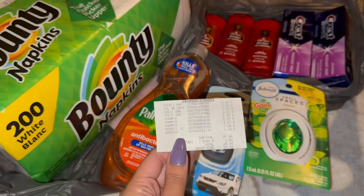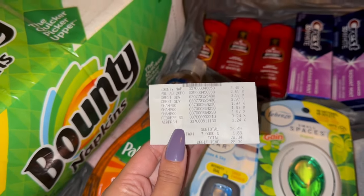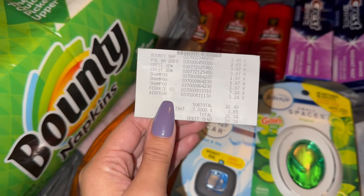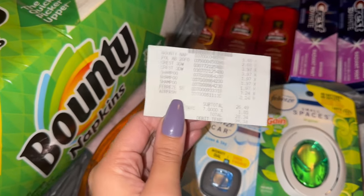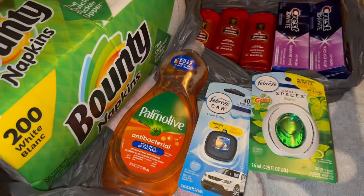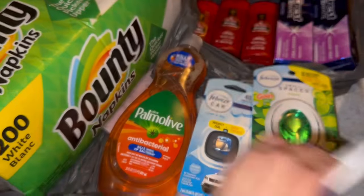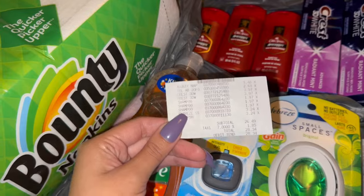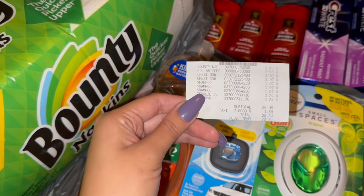That is an awesome deal, making all of this free plus a money maker! $26.49 out of pocket but I got back $30.20 from the rebates and bonuses — so I am super excited. And even without the bonuses, in case you don't have them, it is still an awesome deal. It would be a total of about $4 and some change for all of these items, which is amazing.